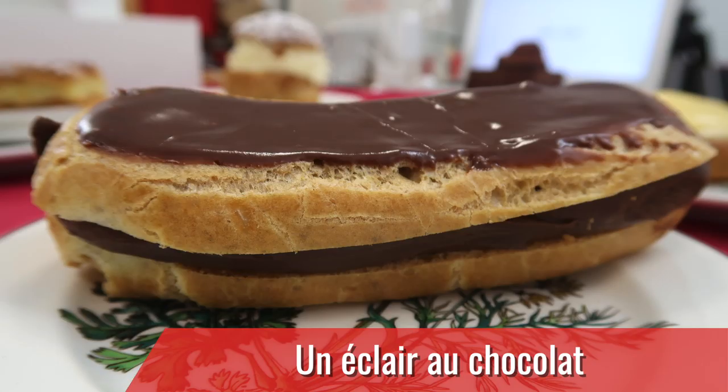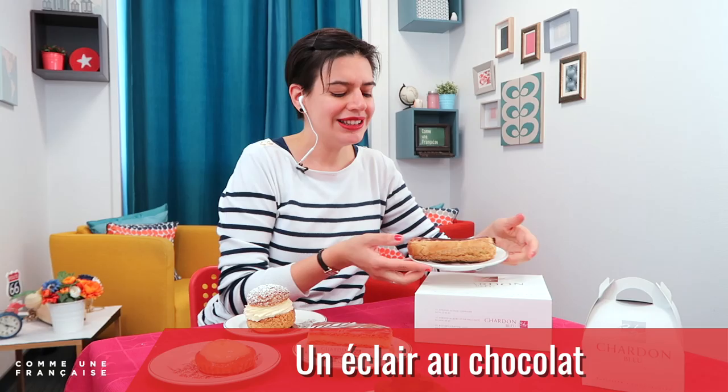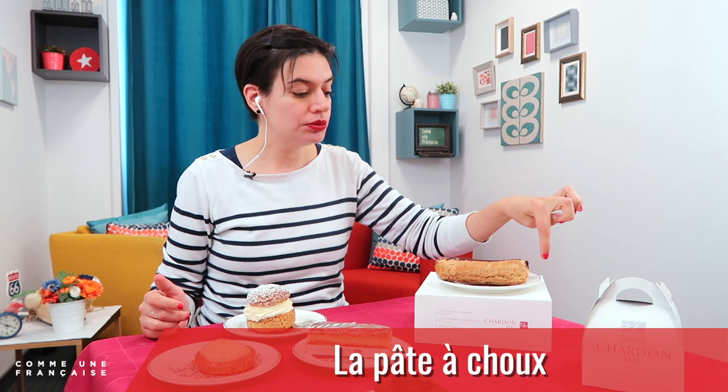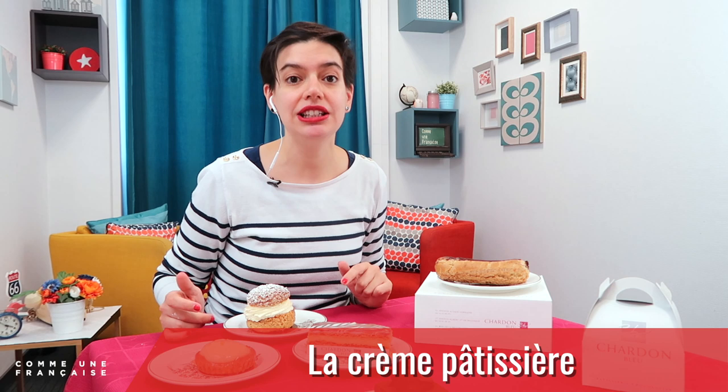Our first pâtisserie for today is un éclair au chocolat. The outside of un éclair au chocolat is la pâte à choux — la pâte à choux is everything that's outside. And inside, you have la crème pâtissière. La crème pâtissière is the filling of un éclair au chocolat.